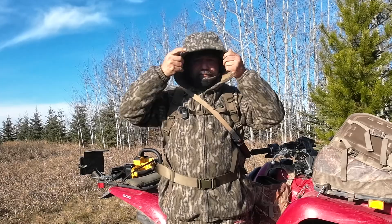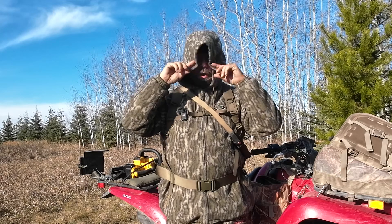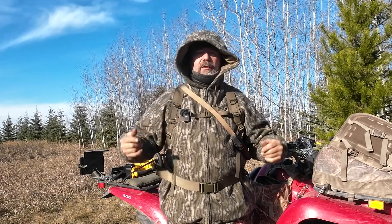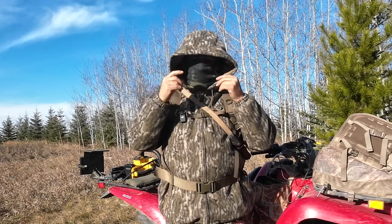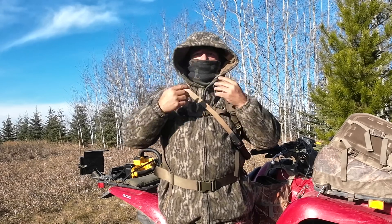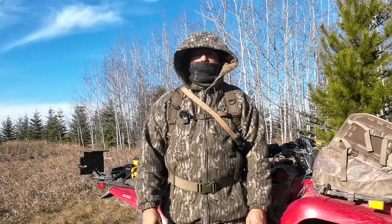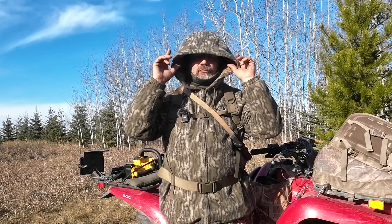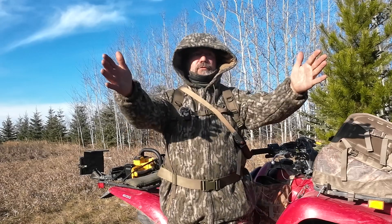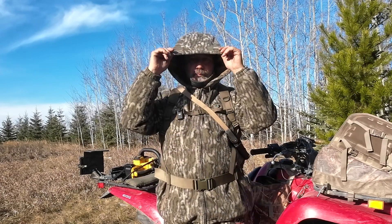I do like the hood — it gives lots of protection. It's not a wired hood, so if you're in the wind that might be a bit of a thing, but I find I can really cover up. If I'm in a quiet spot where I need to wait around, the hood's really nice. It gives me a good view and again it's perfectly silent.